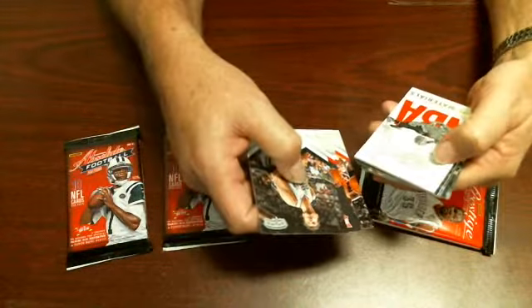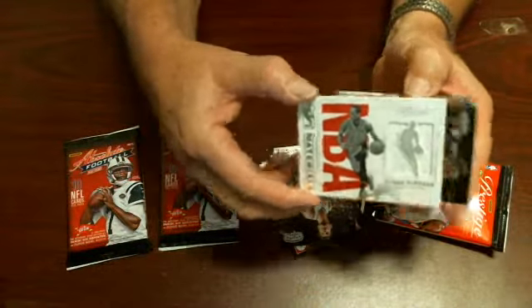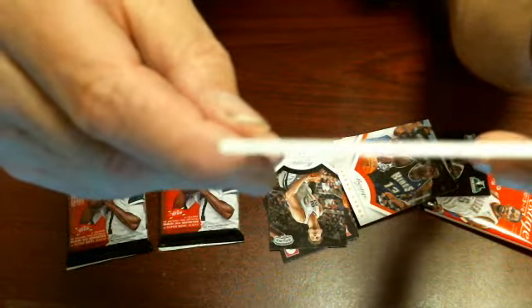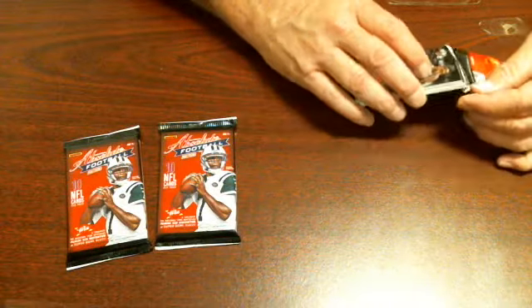With that, I already opened one and got a DeMar DeRozan game-used NBA card. Same situation — if you look on the side, it's white compared to yellow. I don't have a decoy to show you to compare it, but that's what you look for: look at the sides of the packs.